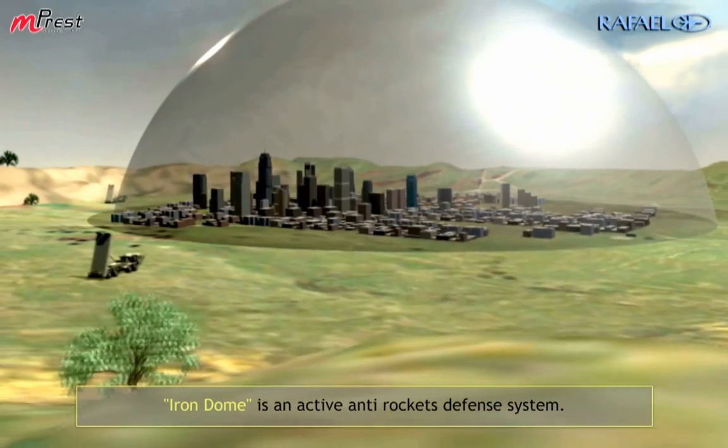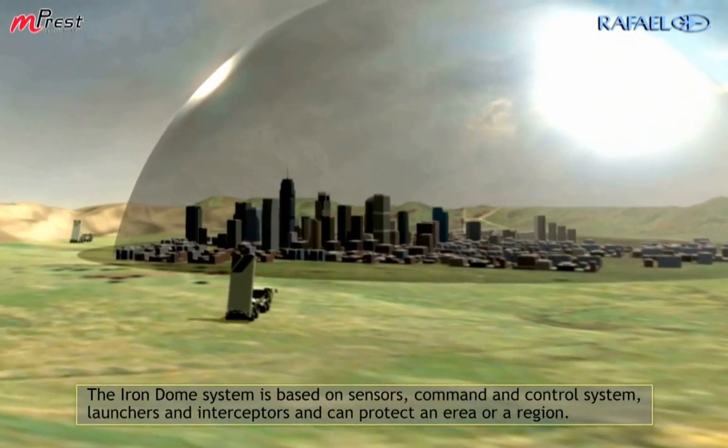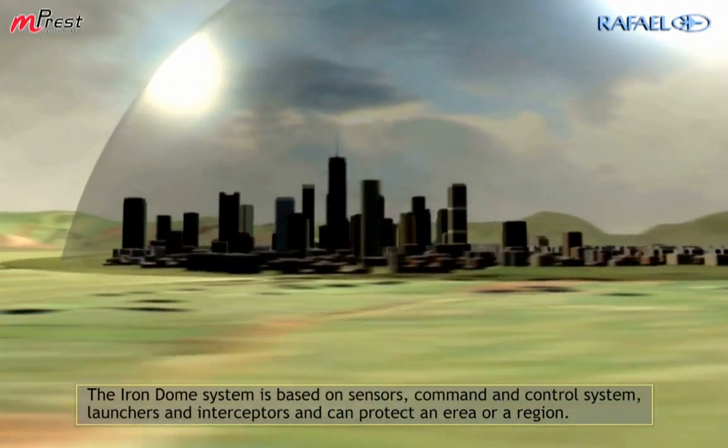Iron Dome is an active anti-rocket defense system. The Iron Dome system is based on sensors, command and control systems, launchers, and interceptors, and can protect an area or a region.